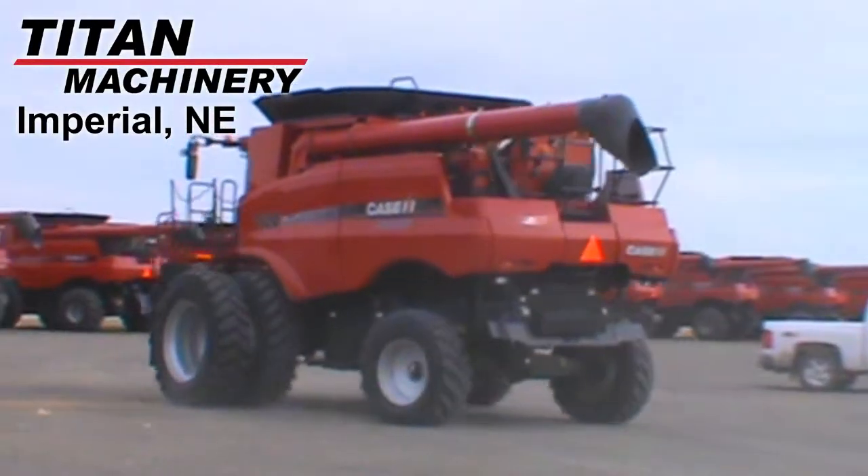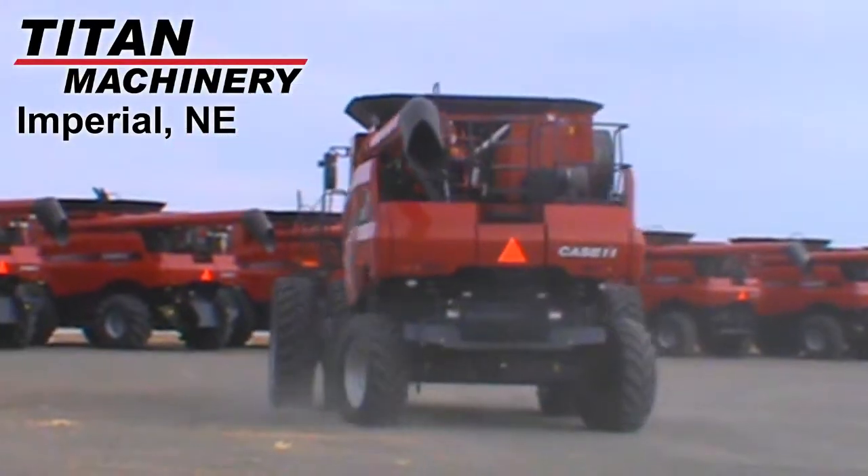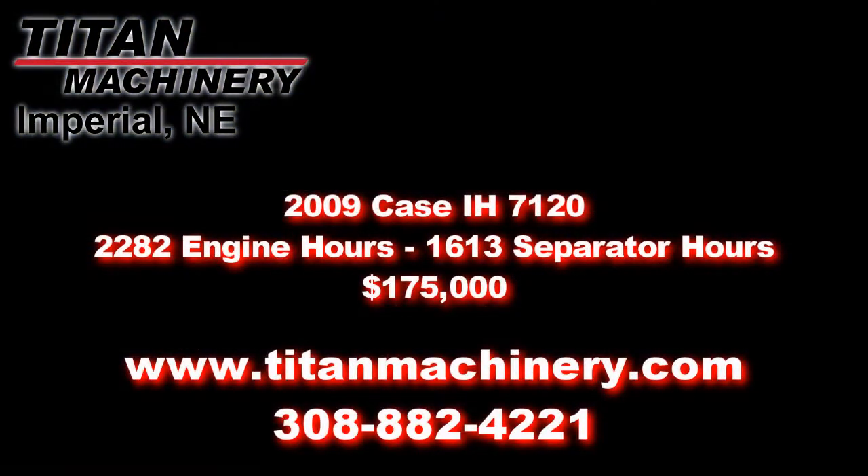If you're interested in this piece of equipment or any other unit, please call our sales department at 308-882-4221 or browse more units at TitanMachinery.com.